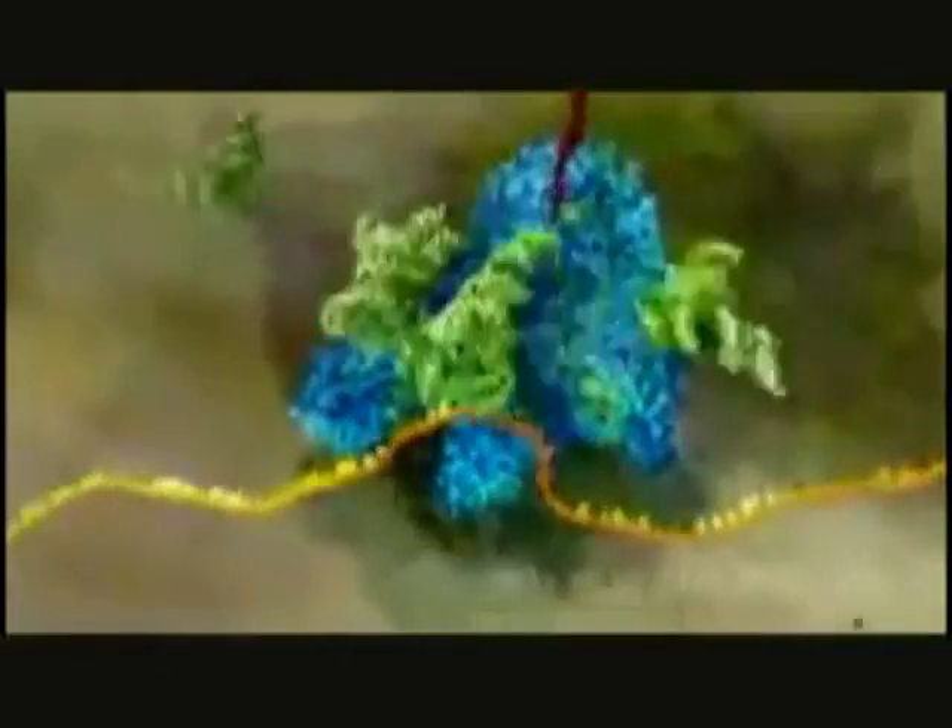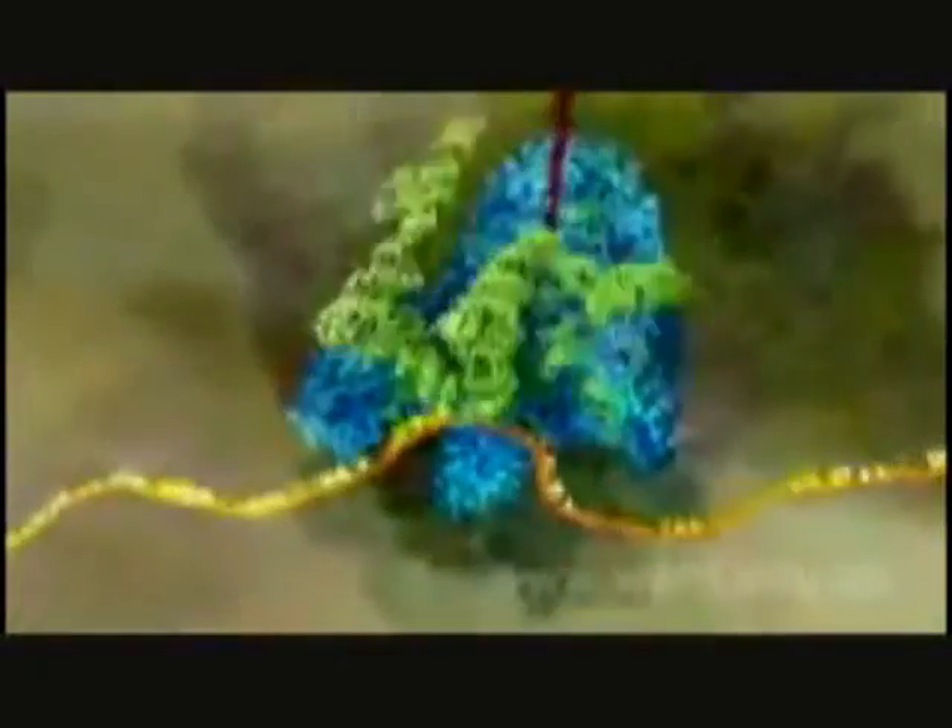Again, you are watching this in real time. And after a few seconds, the assembled protein starts to emerge from the ribosome.